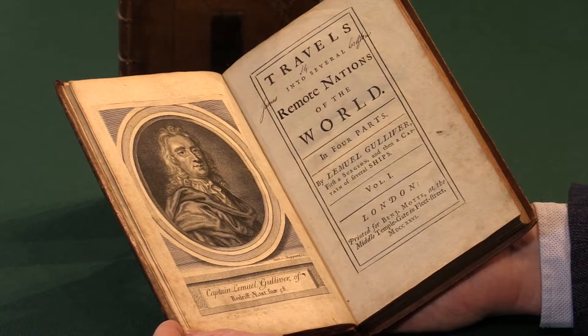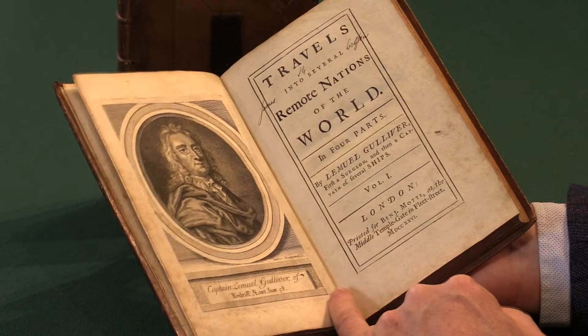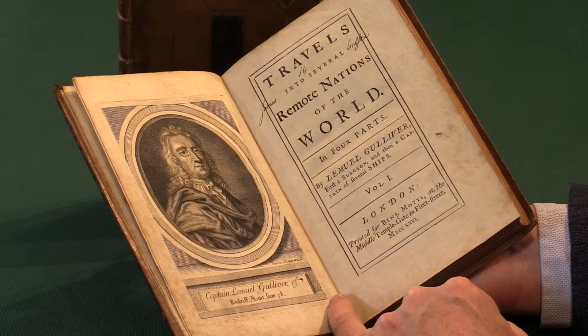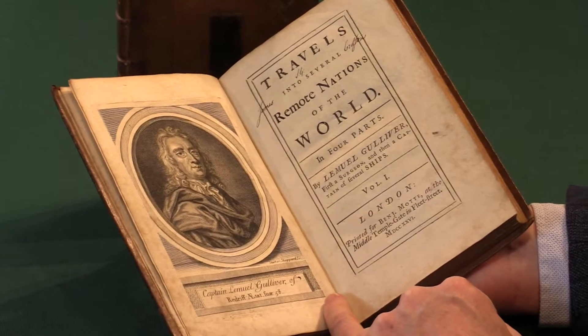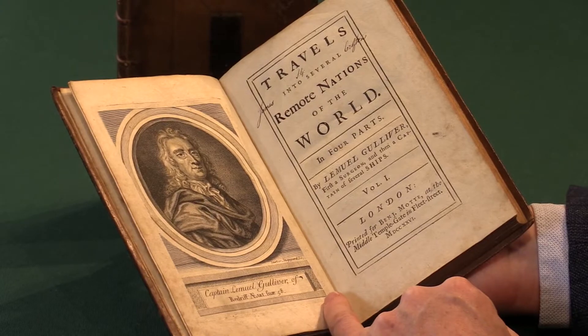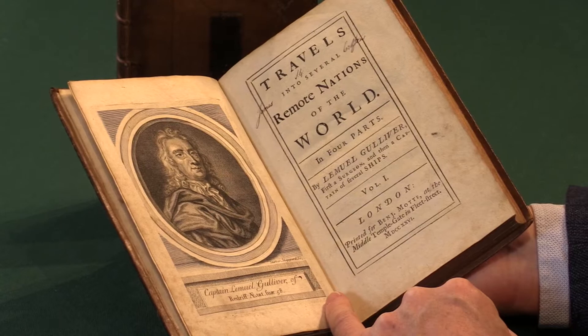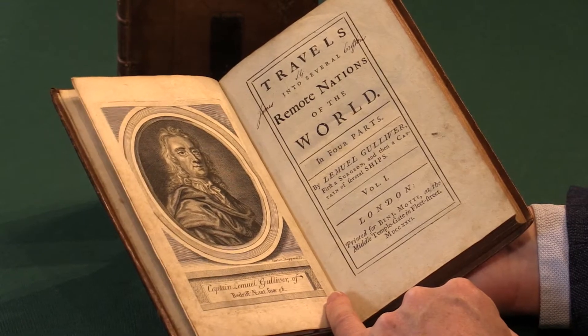If we look at the title page, we see of course it's not called Gulliver's Travels — that's the familiar title for it. The full title page is Travels into Several Remote Nations of the World in four parts, spread over two volumes, by Lemuel Gulliver, first a surgeon and then a captain of several ships.